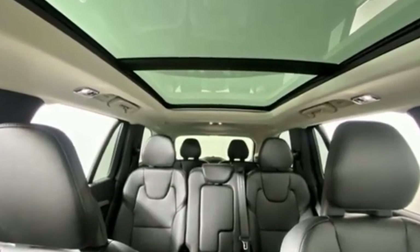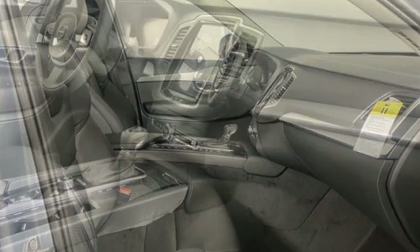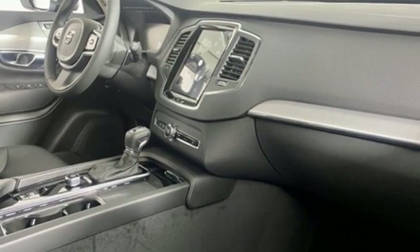Intercooled turbo inline four-cylinder engine. Gas pressurized shocks. Streaming audio. Wi-Fi hotspot. Voice-activated climate controls.